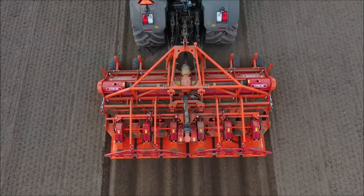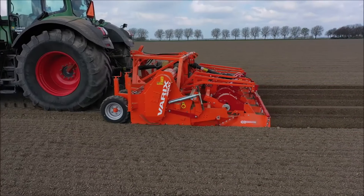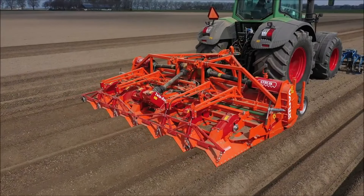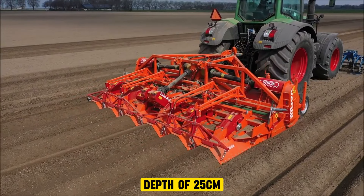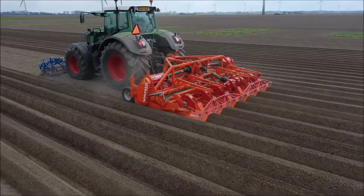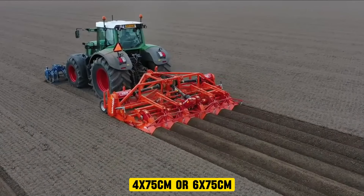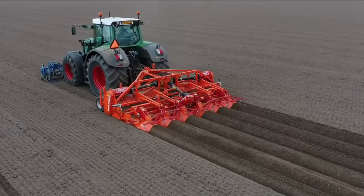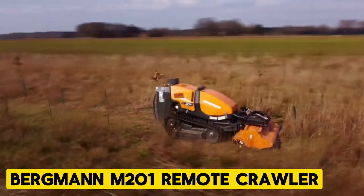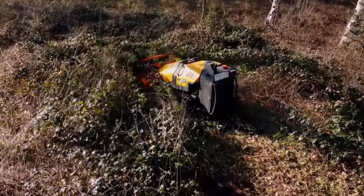The Struik Varix 4500 is a tractor-mounted rotary cultivator designed for creating ideal seed beds for crops like carrots, chicory, and onions. It has a unique twin rotor shaft system that works at independent depths and directions of rotation. The first rotor works at a maximum depth of 25 centimeters, while the second works at a shallower depth of between 0.5 to 5 centimeters. It also has different width options such as 4 by 75 centimeters or 6 by 75 centimeters.